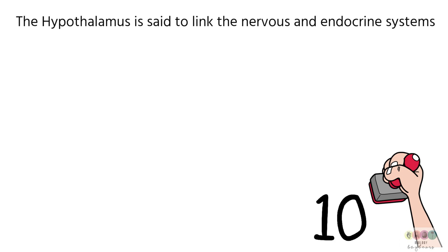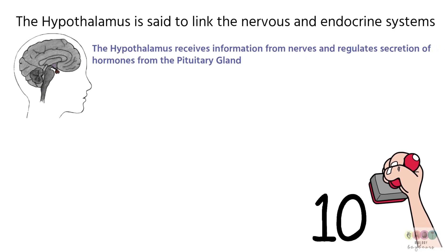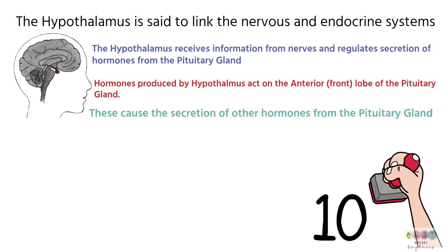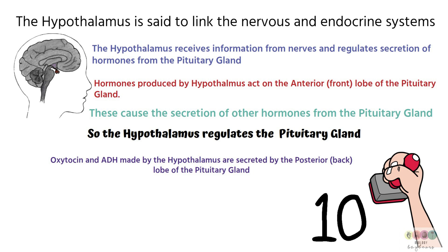Fact number ten: the hypothalamus plays an important role in linking the nervous system and the endocrine system. It receives information from nerves and this regulates the secretion of particular hormones from the pituitary gland. When the hypothalamus receives information, it produces hormones that travel to the pituitary gland and cause the production or secretion of other hormones. In many ways, the hypothalamus regulates the pituitary gland, in addition to producing oxytocin and ADH.